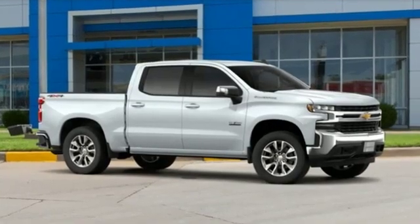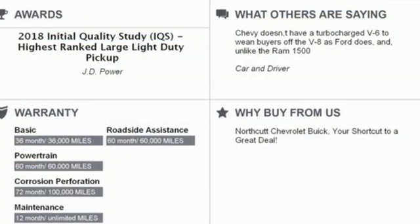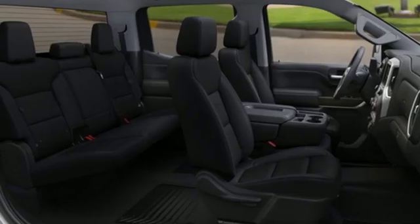Streaming audio. Power heated mirrors. Dual zone climate control. Doors and push button start proximity key. Heated steering wheel. V8 engine. Trailer brake controller. Electronic shift on the fly.